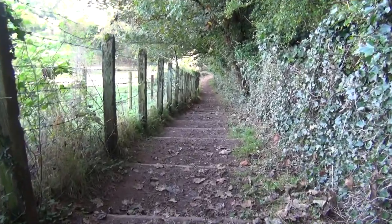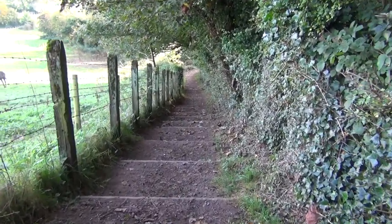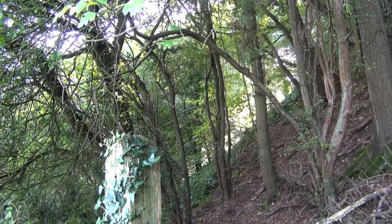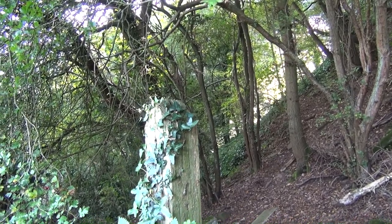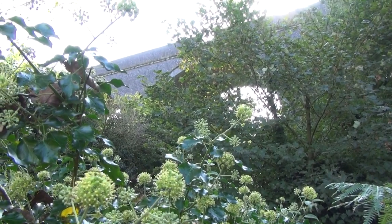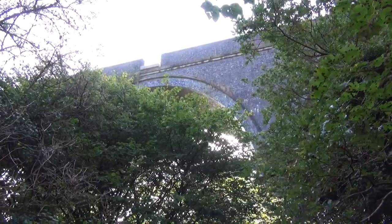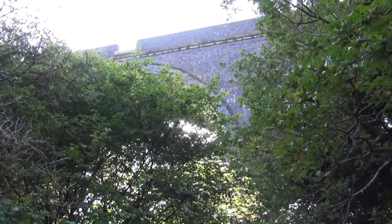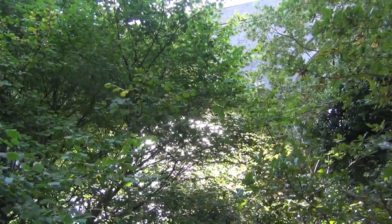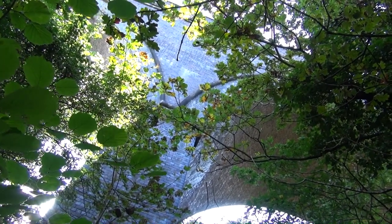I'm never fond of a sharp descent at the start of a walk, because it means when you come back at the end of the walk, you've got to climb up it. And there you can see, towering above us, a magnificent structure — an absolutely ginormous viaduct. Absolutely towering up there, it carries the main line from London to South Wales.